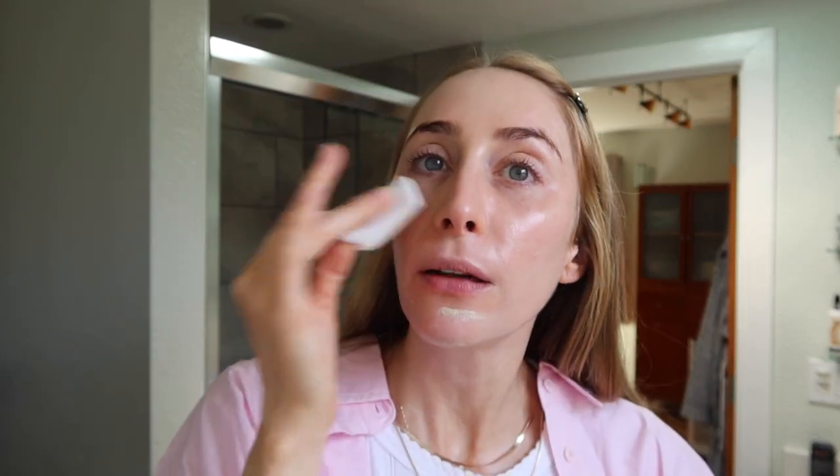Next, I'm going to go in with my SPF. SPF is the best foundation always because you're getting a little bit of coverage and a light filter on the skin, while at the same time you're really protecting your skin.